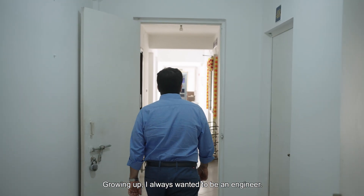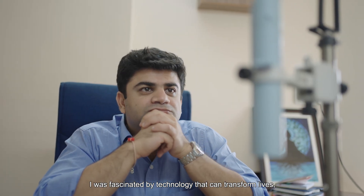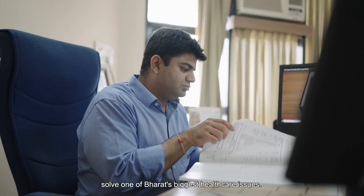Growing up, I always wanted to be an engineer. I was always fascinated by technology that can transform lives. But I never imagined that my path would lead me to solve one of the biggest healthcare issues of birth.